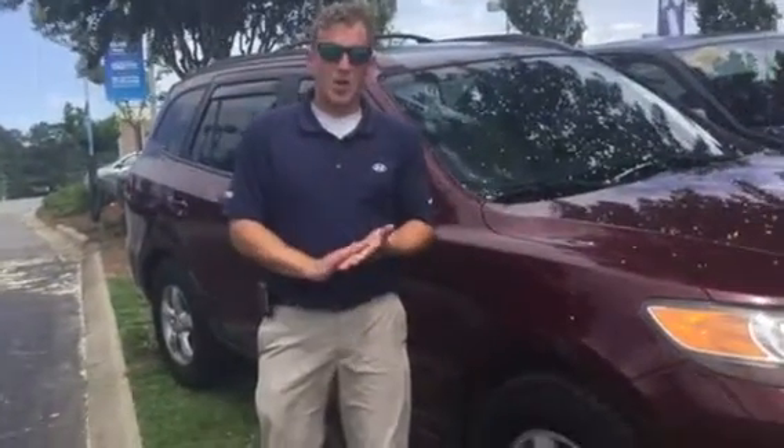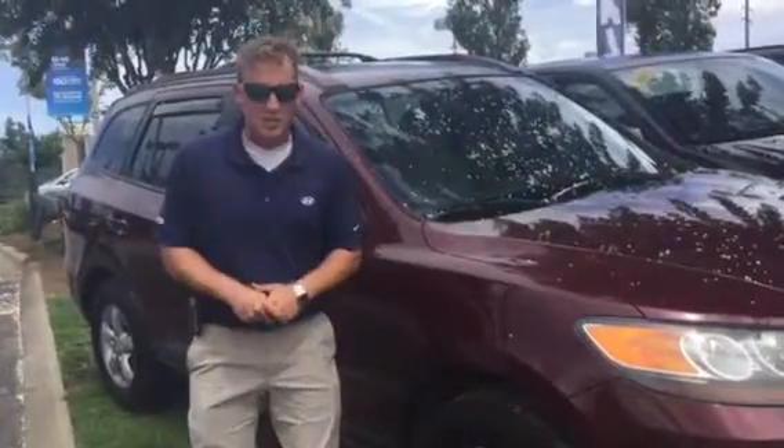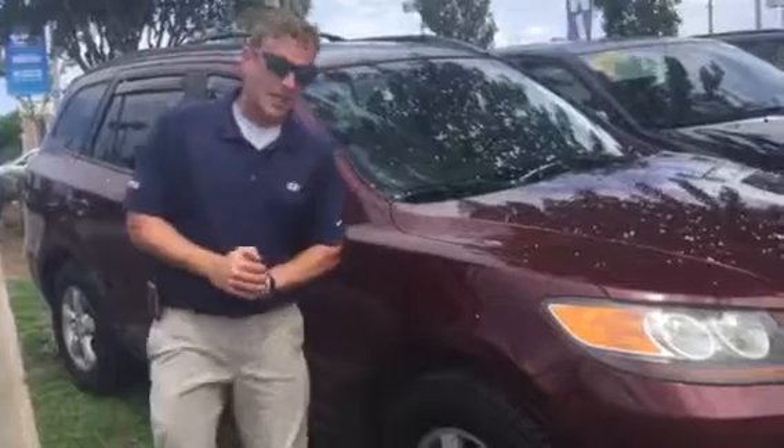Hey Christy, Alex Mareff here at Tamron Hyundai. Thank you so much for your interest in this beautiful red 2007 Santa Fe. This vehicle is in great shape. Wanted to give you a little bit better idea of what it looked like.